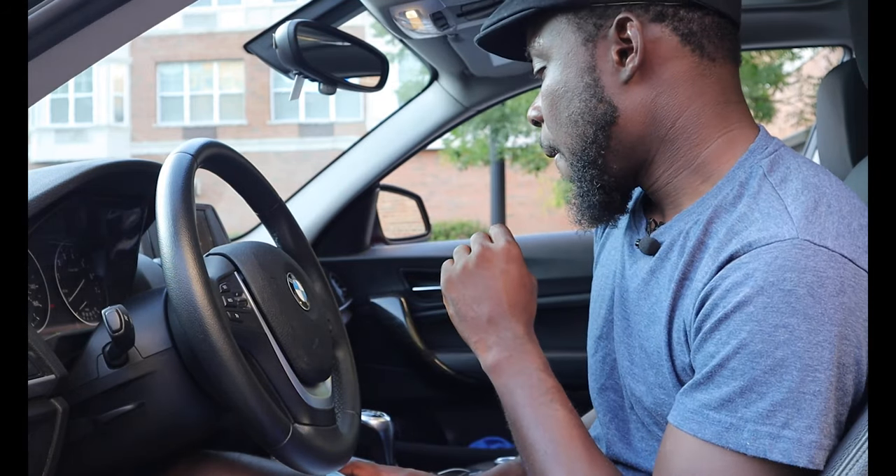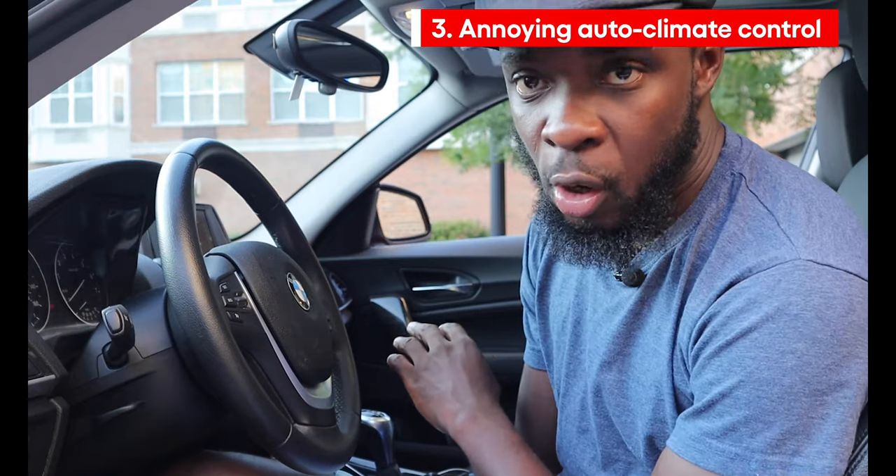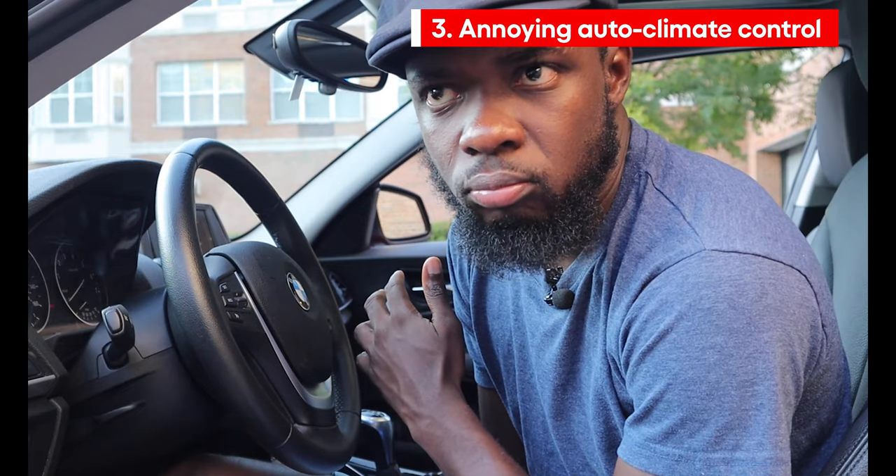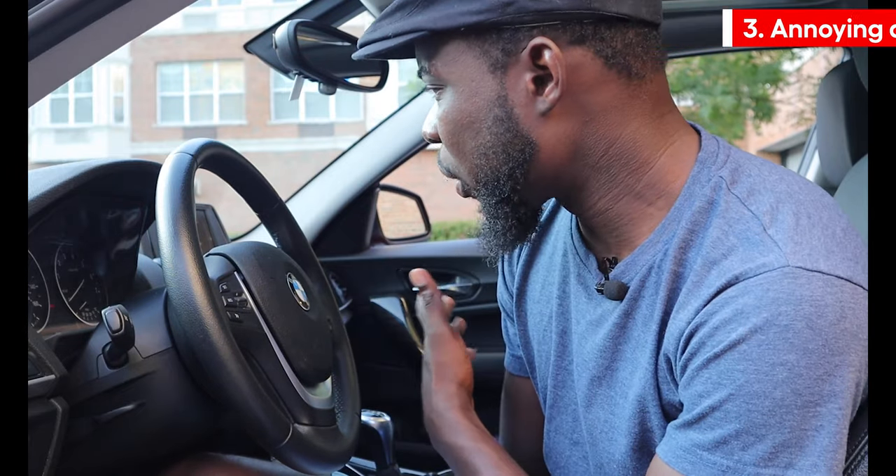The next least favorable thing about this car is when you turn on the ignition, the air conditioner also turns on. I personally don't like that. I tried to find where to turn that off but it looks like you can't just turn it off right away. So what I would do is just use BimmerCode and code it to turn that off — I don't want air blasting on me when I turn the engine on.